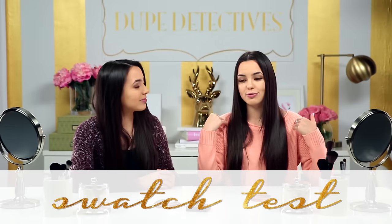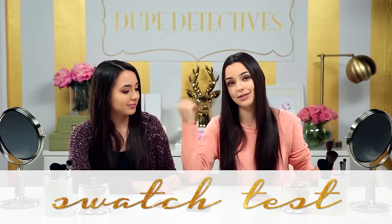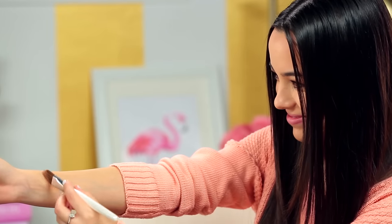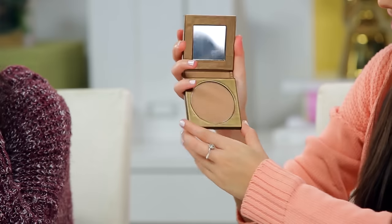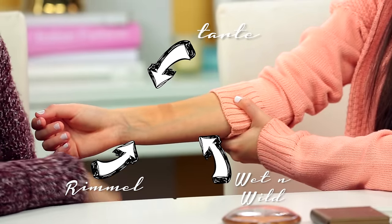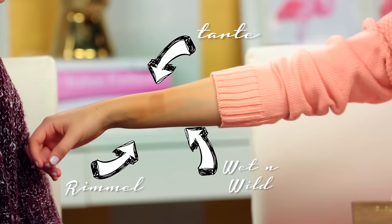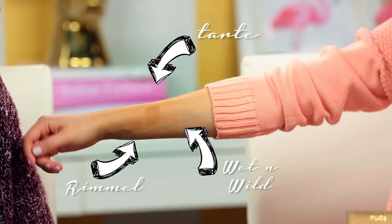So the first test we're going to do is the swatch test. I'm going to swatch all the products on my arm, and she's going to guess which one is the Tarte. I'm going to guess that the middle one is the Tarte. Yes, you are correct. Good job. Why do you think it's the Tarte? Because it's the darker one. Yeah, it's the most matte.